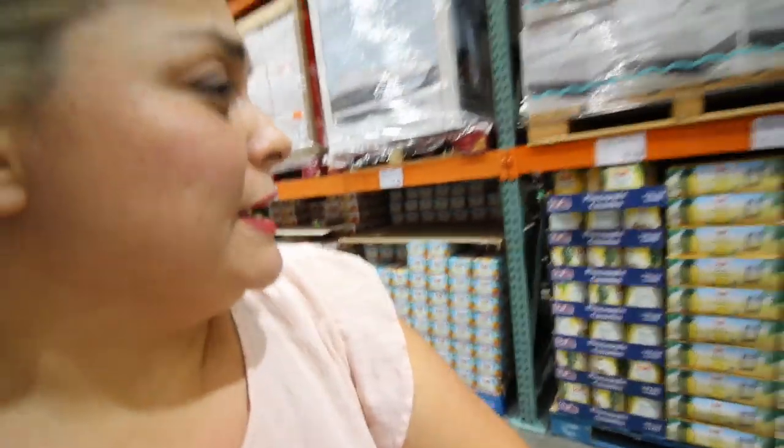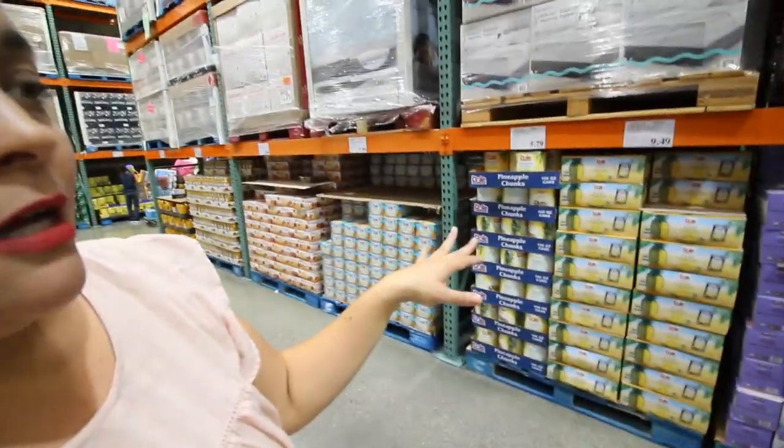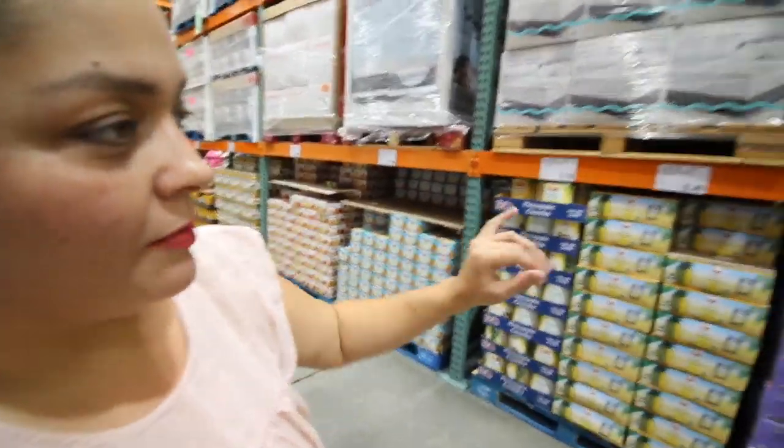We're going into the breakfast section and I don't need much from here — well, I do need pineapple for the hams, but I don't need that much. Some stuff I'm going to pick up at Vons instead.